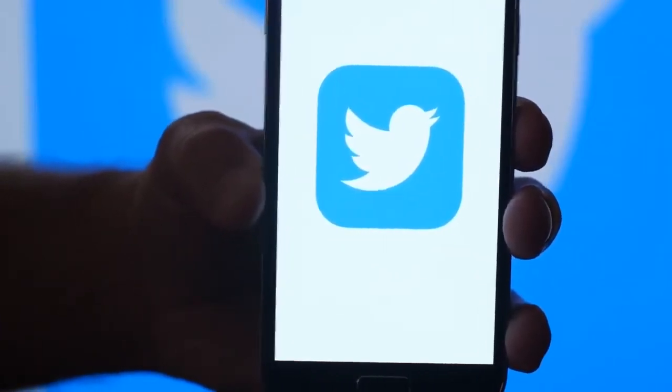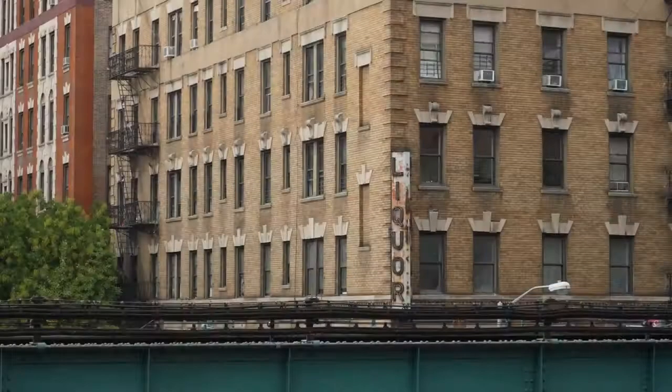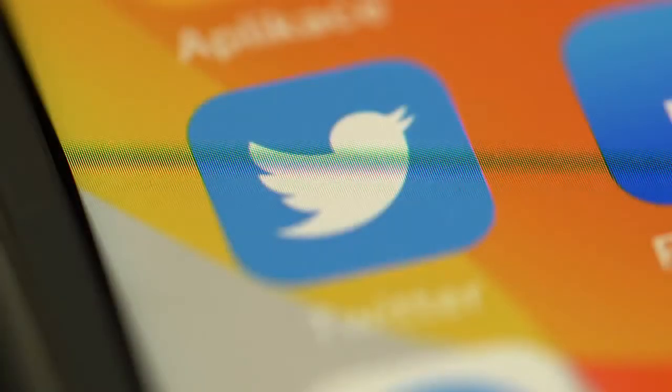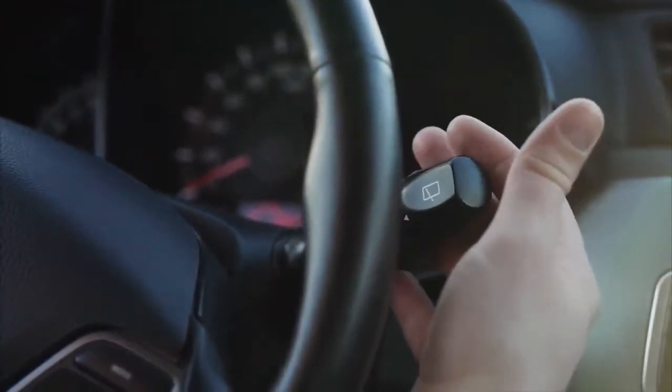Twitter is working on a new tip jar button for individual user profiles. Earlier this year, we reported that Twitter is implementing a new tip jar in its audio-based platform Spaces, which was later confirmed by the company. Now it seems that Twitter wants to add a tip jar to users' profiles as well, as suggested by a new button hidden in the app.